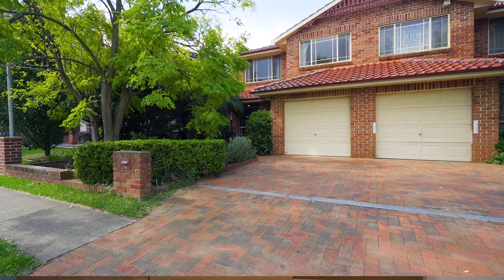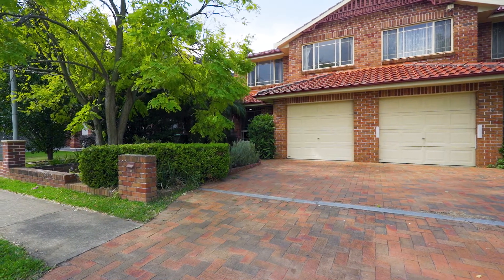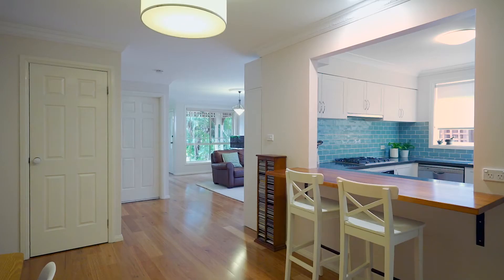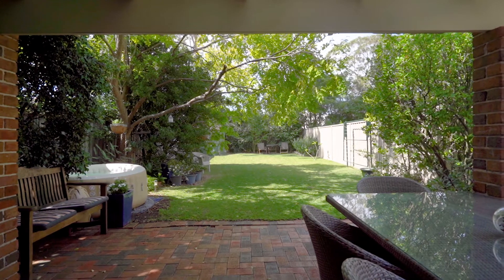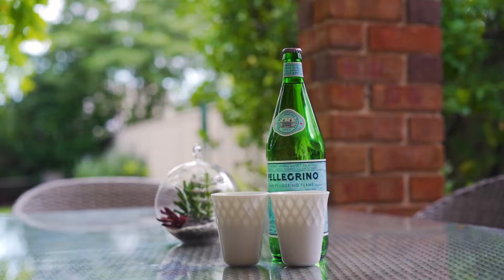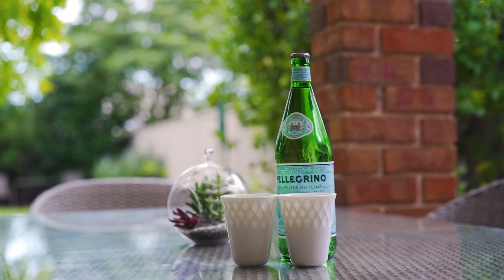Other features include a single lock-up garage with storage, ducted air conditioning upstairs, as well as gas cooking in the kitchen. This property also enjoys a seamless indoor-outdoor flow to a rear undercover entertaining area.